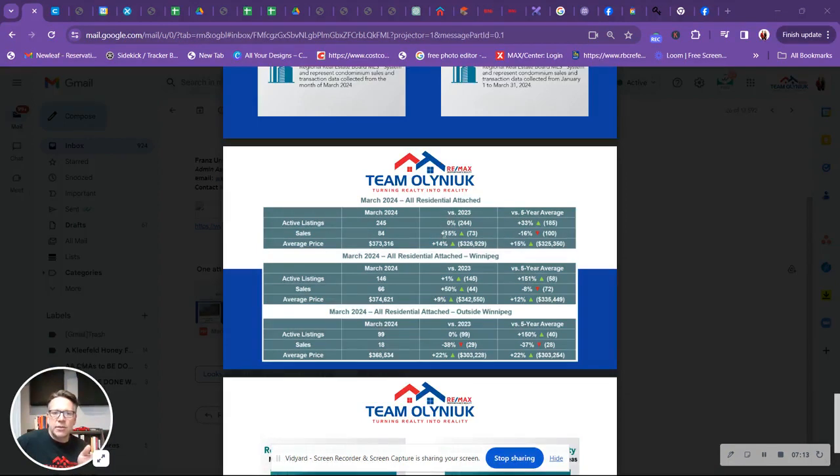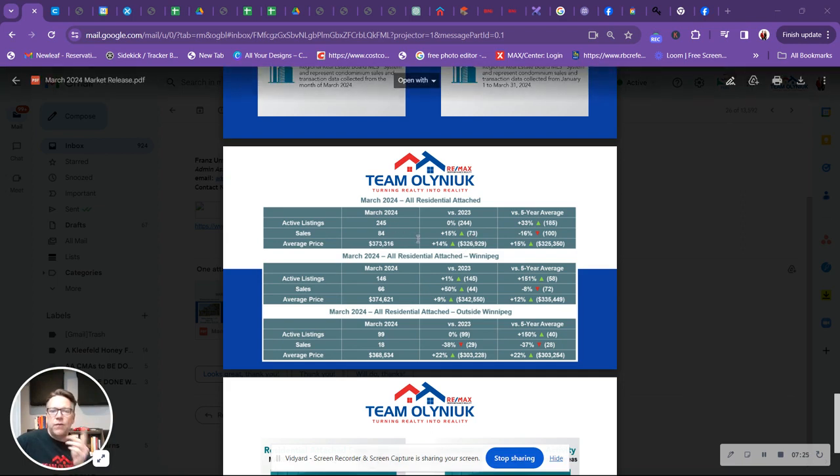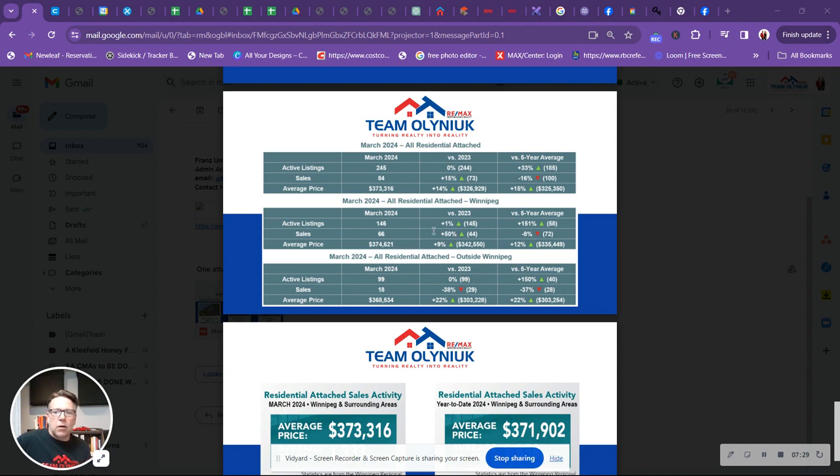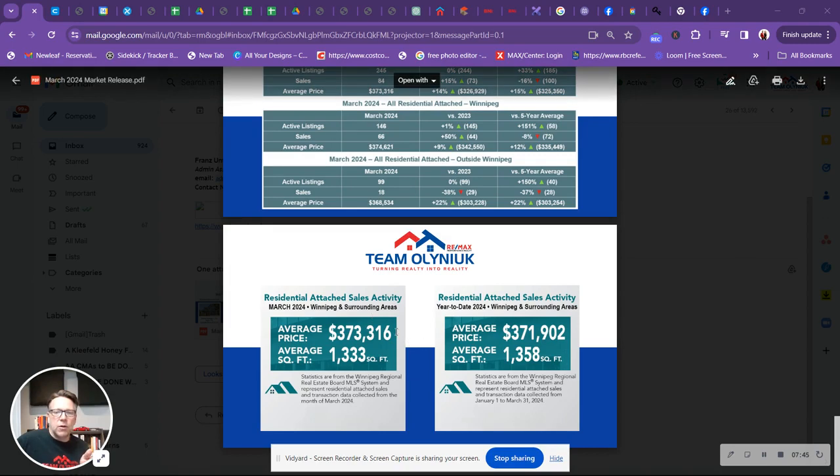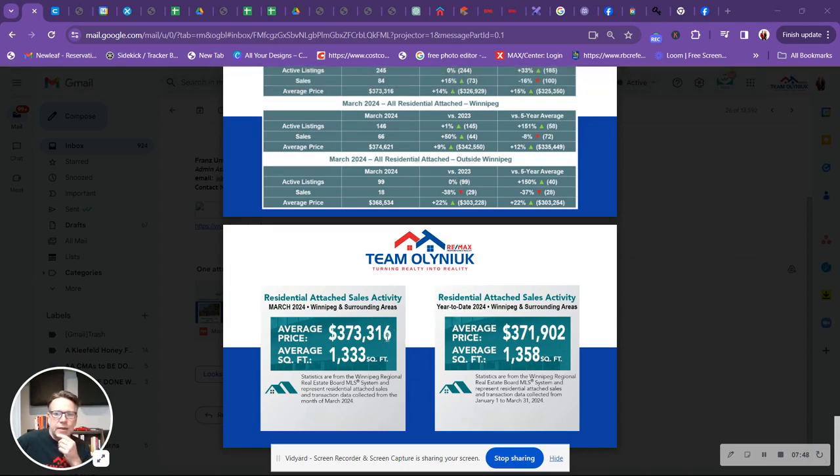These are the residential attached numbers — everything's showing pretty much up. Active listings are almost the same. Sales are up 15%: 73 in 2023 versus 84 in 2024. Outside of Winnipeg, we are seeing a little bit of a downward trend — sales were down, 29 sales last year versus 18 this year — but dollar volume is up. For attached homes, the month of March shows $373,000, about a $2,000 difference from the beginning of January all the way through to the end of March.